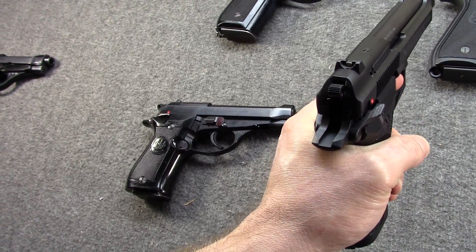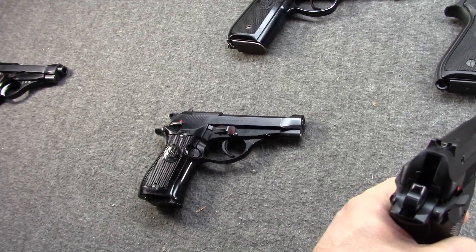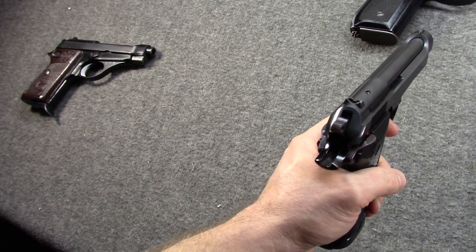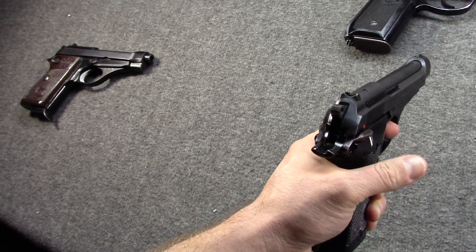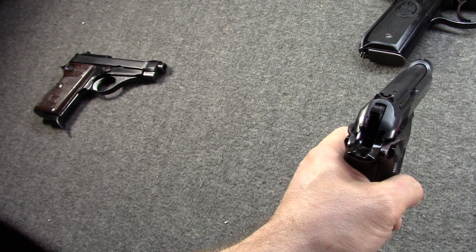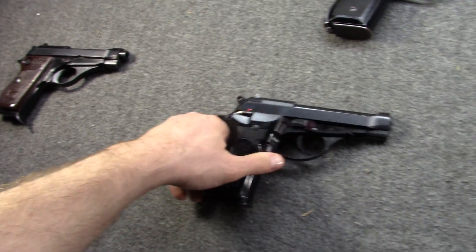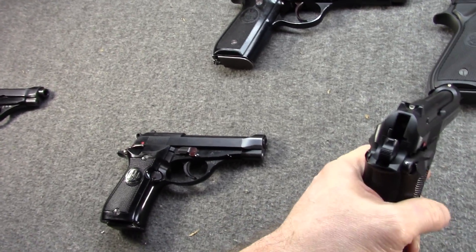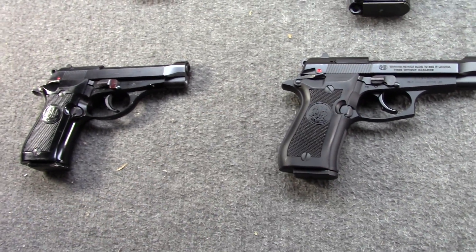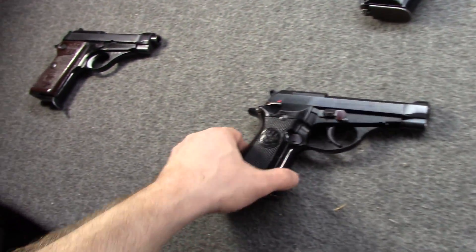I wanted this early 81 because I've had the 81FS — which you've seen in quite a few older videos — for several years now and it's a great little gun. The double-action trigger is long but very smooth; single action is fine. On this surplus 81, honestly, the double-action is a little bit heavier, still not bad, but the single-action actually has a very good, very light break compared to the FS. I'd say the 81 has a lighter trigger in single action than the 81FS, though it is a used gun — although it doesn't appear to have been used that much.